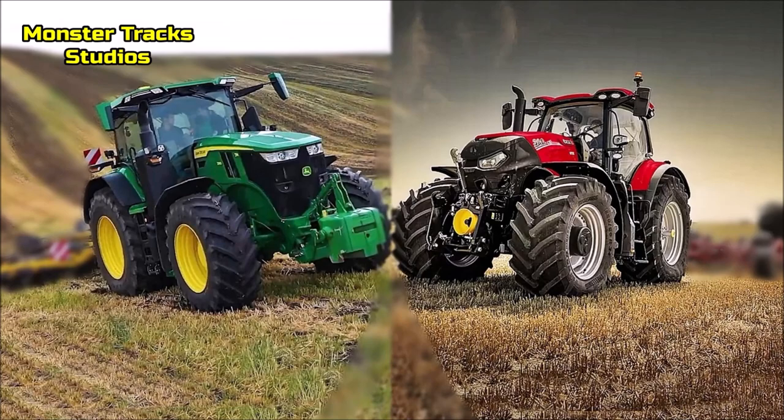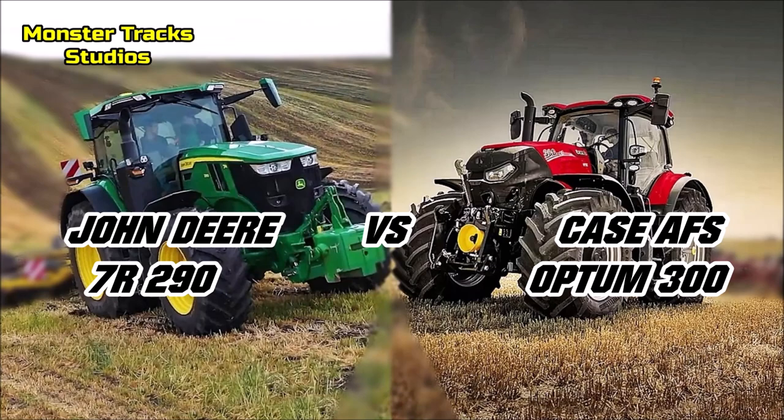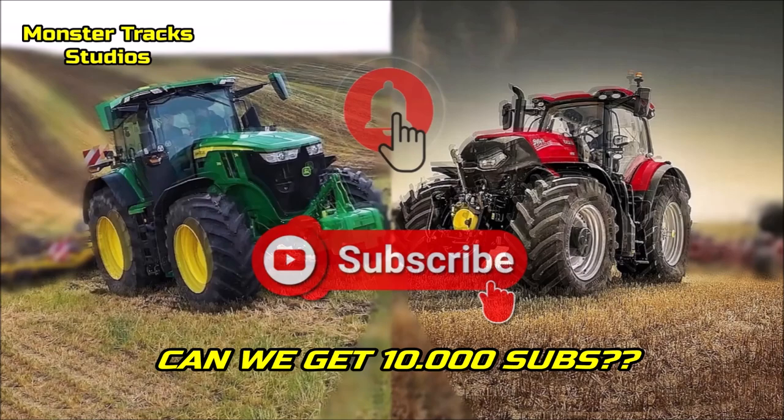Hello agra friends, another equal level comparison at the 300 horsepower level. From one side we have the new Evolution 7R 290 John Deere, the fourth largest model of the 7R series, against the new designed and largest model of the Optum series, the Case Optum AFS 300. Both compete with each other on power, size, and performance at the 300 horsepower level.